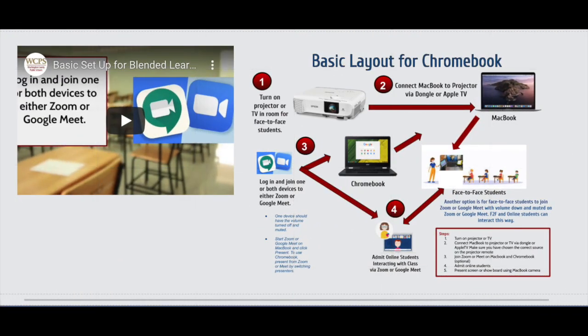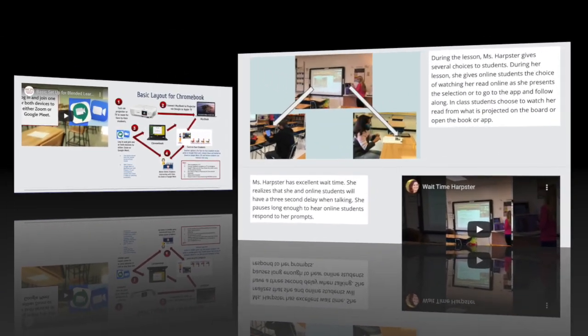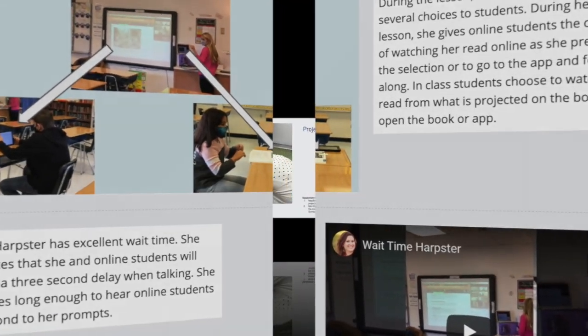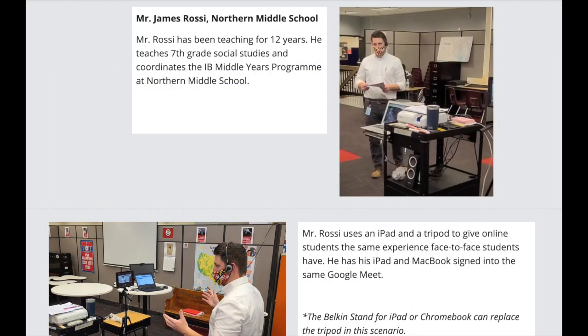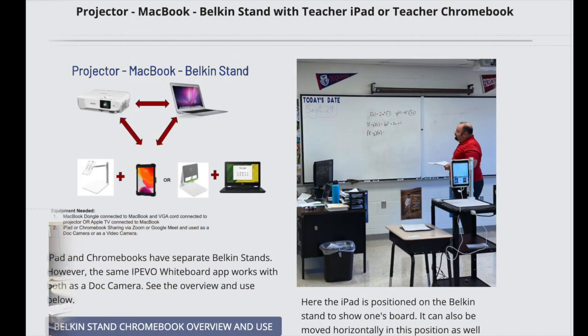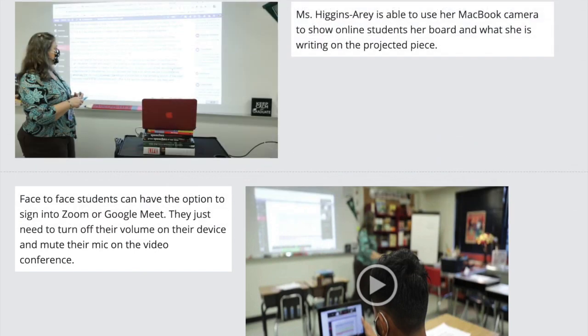This site will help you find ways to structure your classroom to allow you to move freely throughout your classroom while engaging students in person and online. We understand each classroom is equipped with different technology. You have the autonomy to set up your teaching zone to best meet your students' needs. Throughout the site you will find ways to utilize WCPS technology along with the curriculum and find concurrent teaching ideas from your colleagues.